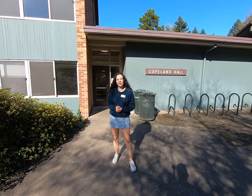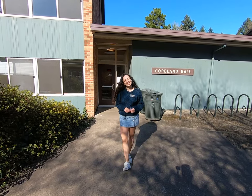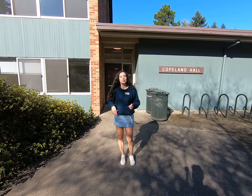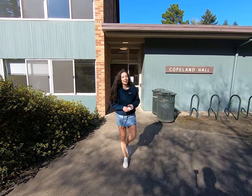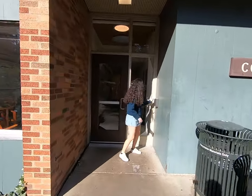This is Copeland. It's our largest residence hall on campus. It's been said that Copeland is a bit of a maze if you don't know where you're going, but once you do, it's pretty easy to get around. We'll head inside now and see one of our rooms.